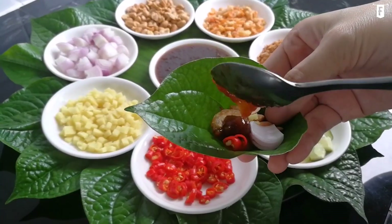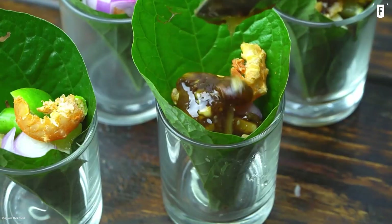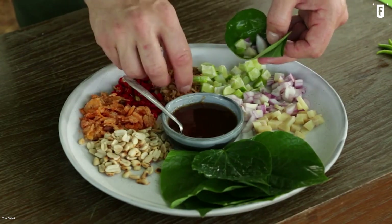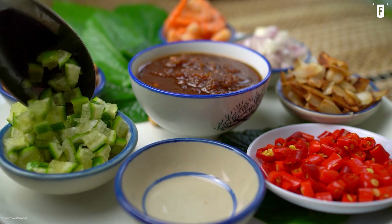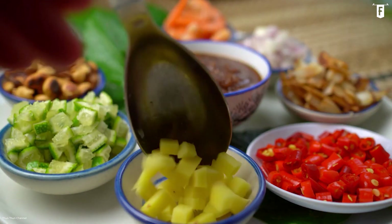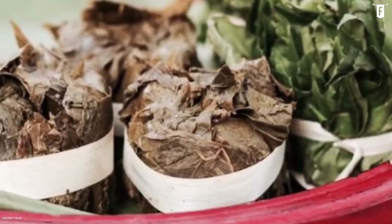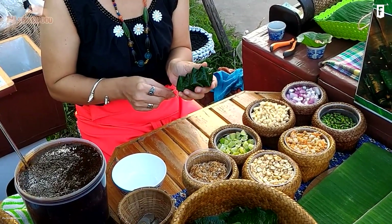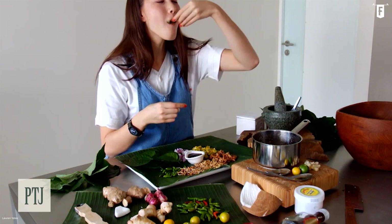Coming second on our list is a snack worthy of kings: miang kam. Just like Khao Che, this dish is not a single dish but rather a set of culinary adventures that one must enjoy thoroughly. Miang kam is a dish made of choices, a luxury that royal people can enjoy in a leisurely manner. It is a traditional snack in Thailand and Laos, commonly eaten as an appetizer or during the rainy season. It is believed that miang kam was introduced to Thailand by Princess Dara Rasami in the Siamese court of King Rama V. Its name is translated as 'one-bite wrap,' with miang referring to the leaf used to wrap the other components, and kam meaning bite.